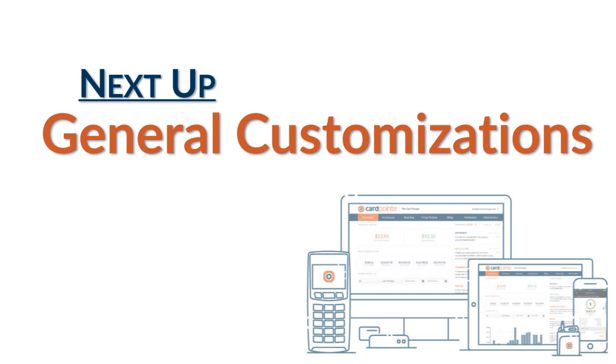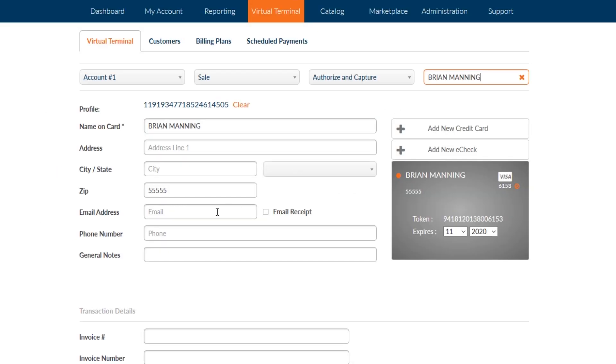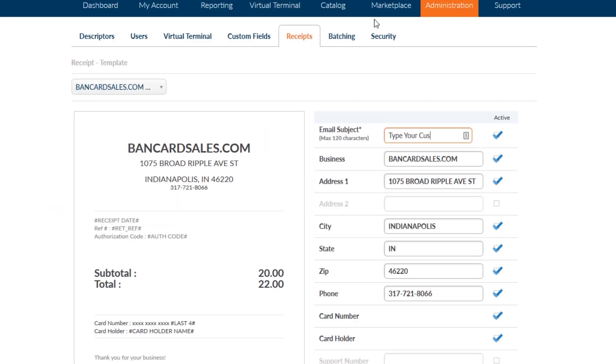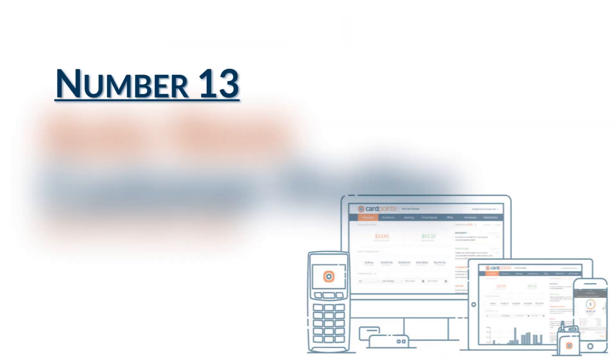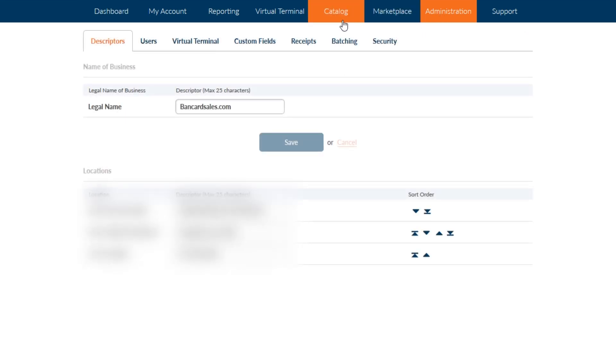Next are general customizations. There's lots you can do, but here are some of the top ones that were frequently asked about. Number 11 is that you can elect to send an emailed copy of the receipt automatically after a purchase through the virtual terminal or the app, or you can choose to send it per occurrence or not send it at all. It's entirely up to you. Number 12 is to customize the subject line of the receipt that your customer receives after making a payment to you through the virtual terminal or the app.